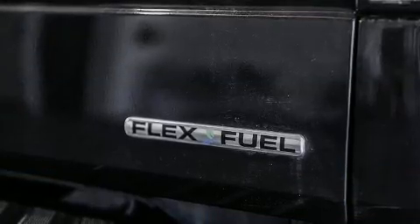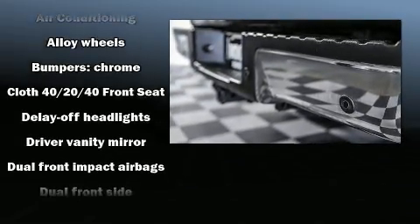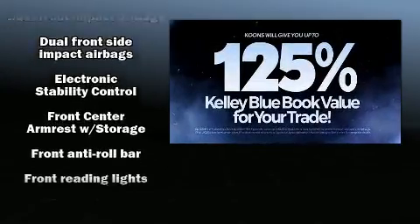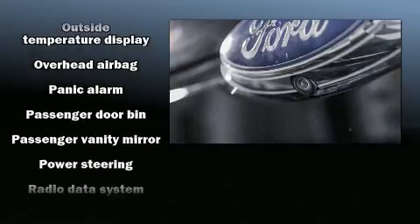Passenger security is always assured thanks to various safety features such as dual front impact airbags, head curtain airbags, traction control, a panic alarm, and four-wheel disc brakes with ABS. For added security, dynamic stability control supplements the drivetrain.